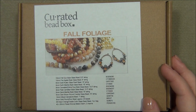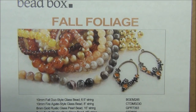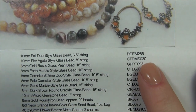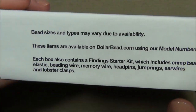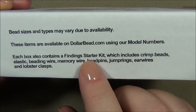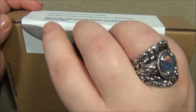The color theme for this month is fall foliage. There's a picture and here are all the things listed in the box along with codes for them in case you want to reorder something. There's also more information about a findings starter kit included in the box in case this is your first time seeing one of these videos. Let's go ahead and open this up.